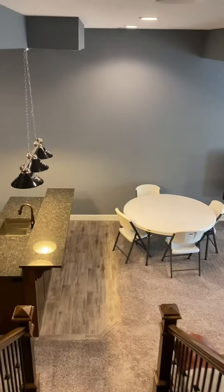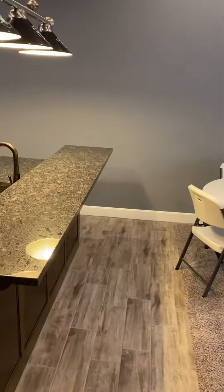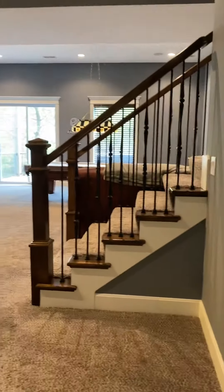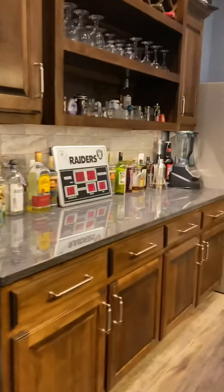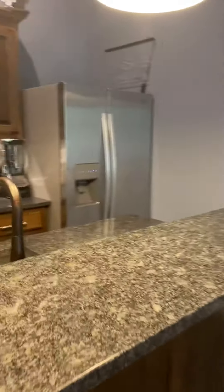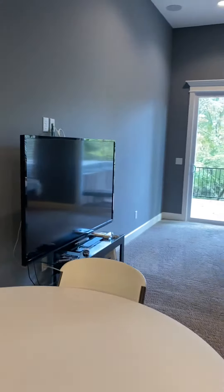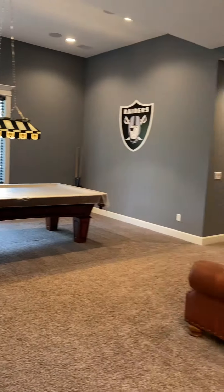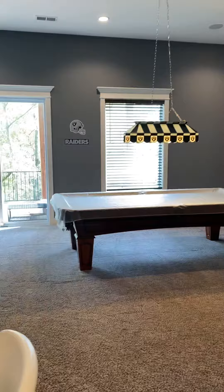As we head down to the lower level — this property is almost two years old. There's a full bar. You can see how tall the ceilings are. It's a nice entertaining space, with a large open area perfect for a movie area or, as they have it, a game table.